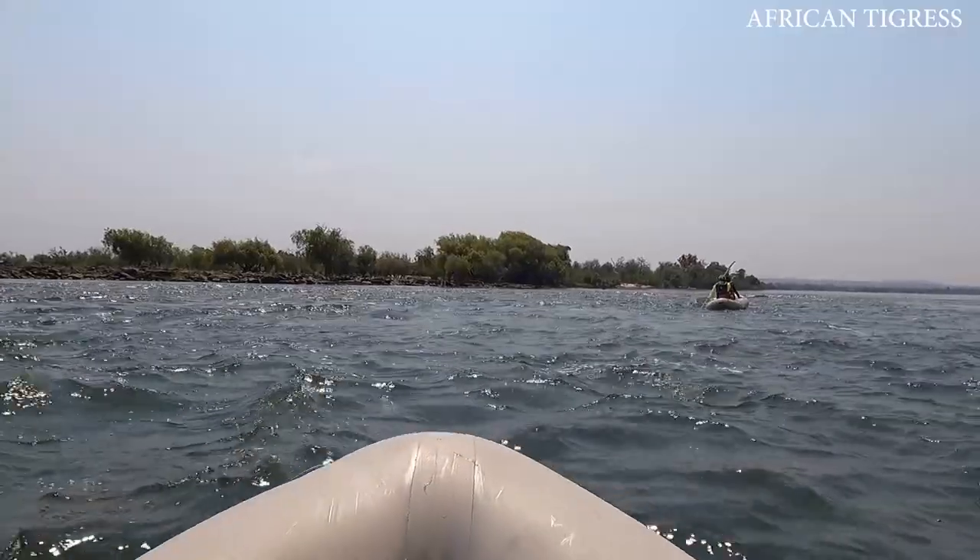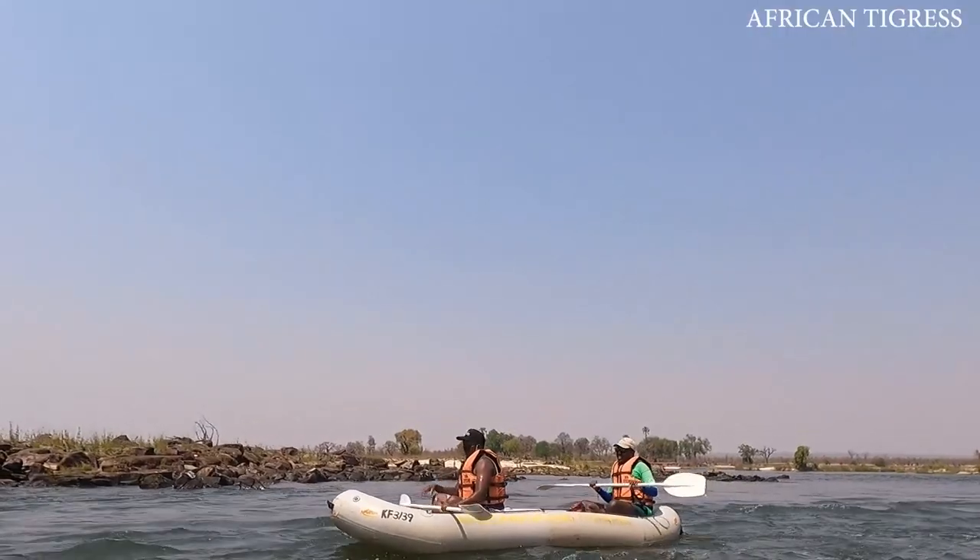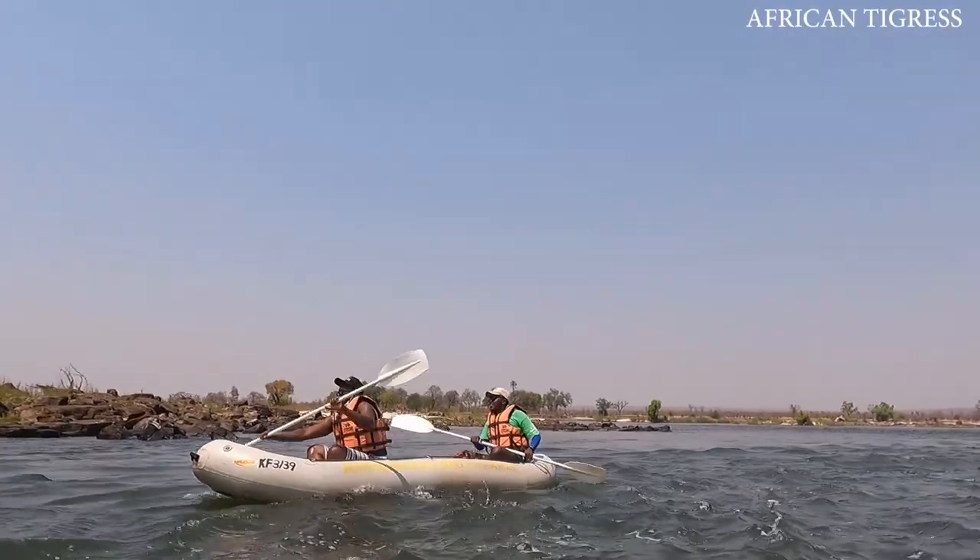The fourth way to experience the falls is by being in the river that actually created the fall — the Zambezi River. One of the best ways to do it is by canoeing.